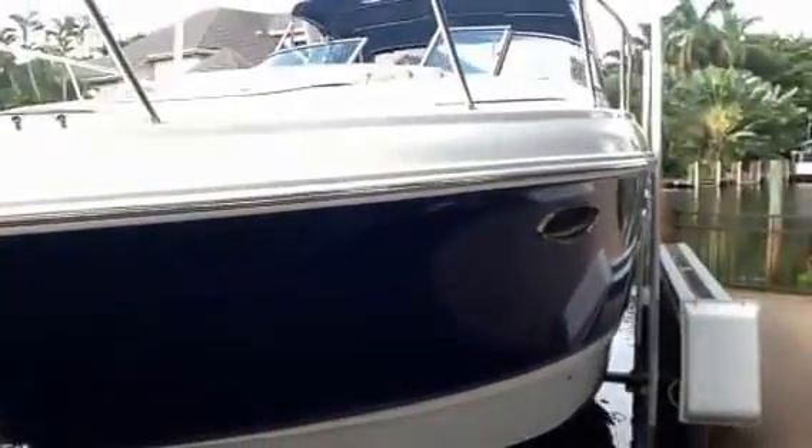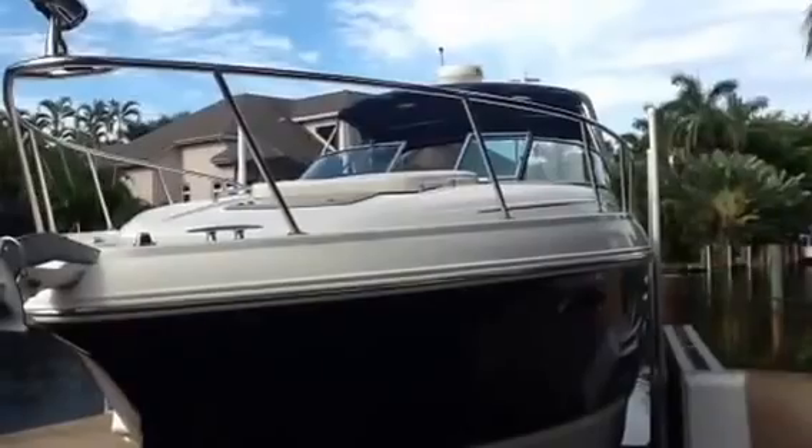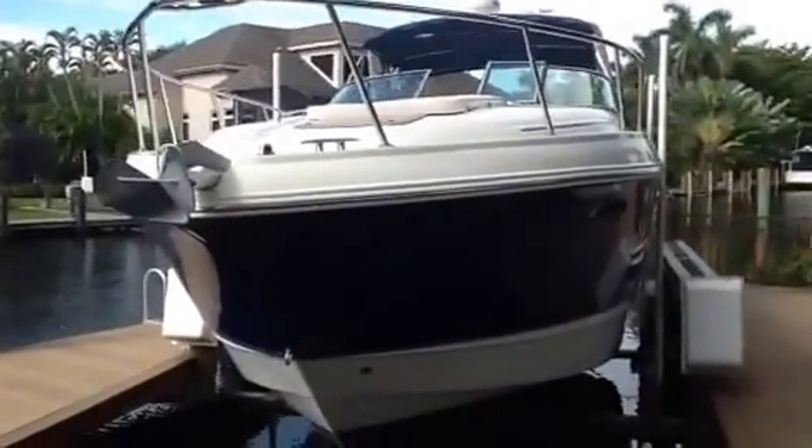This is One World Yachts, on a 33 Chaparral 2005, 330 Signature model. And I'm out.